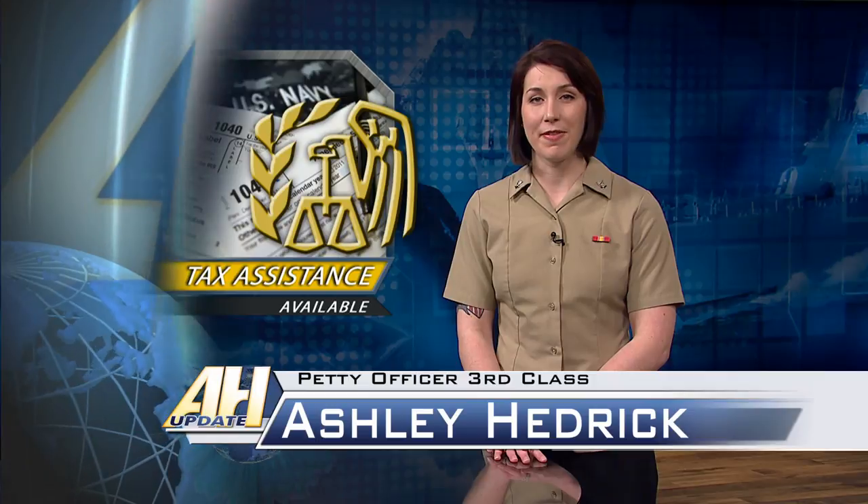The Volunteer Income Tax Assistance, or VITA, program is in place to ensure you get the support you need to file correctly and on time. Lieutenant Audrey Kocher, a VITA program manager, explained how sailors who use the program can save money.